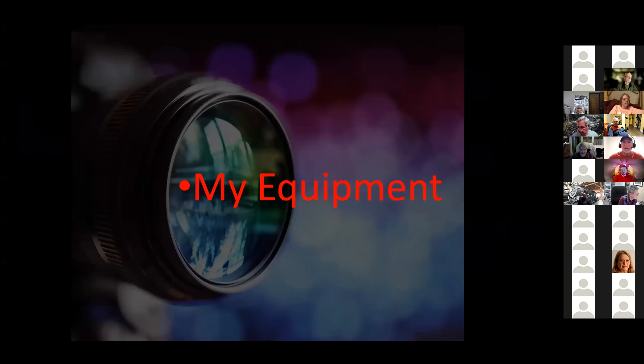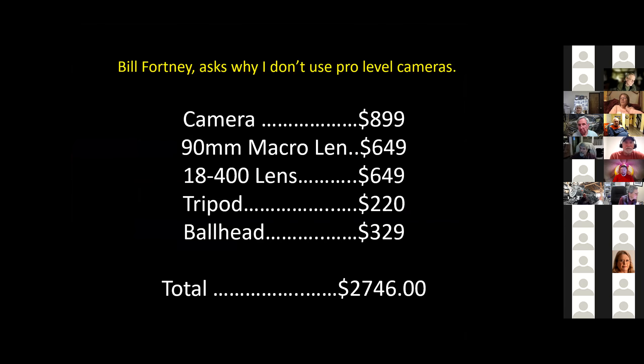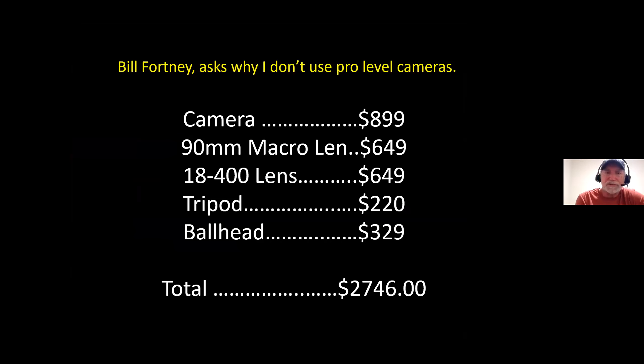I'm going to start off with the equipment I use. Some of you may know a photographer named Bill Fortney — he's been around 40 years and worked for Nikon for about 10 years. I ran into Bill at a photo conference and he said, 'Mike, I know you're using our D7000 Nikon camera — how come you're not using the pro cameras?' I said, 'Well Bill, about 60 percent of the people that come through my workshops are using cameras under a thousand dollars. If I'm using your $6,500 camera, those people are going to leave saying Mike's images look really good because he's got an expensive professional camera.'